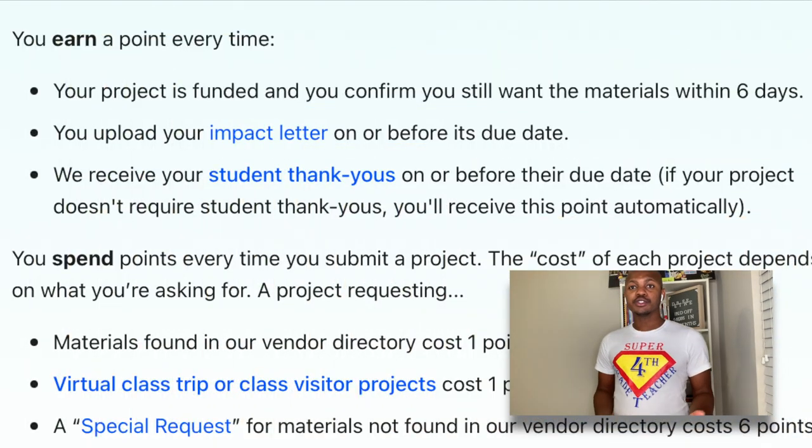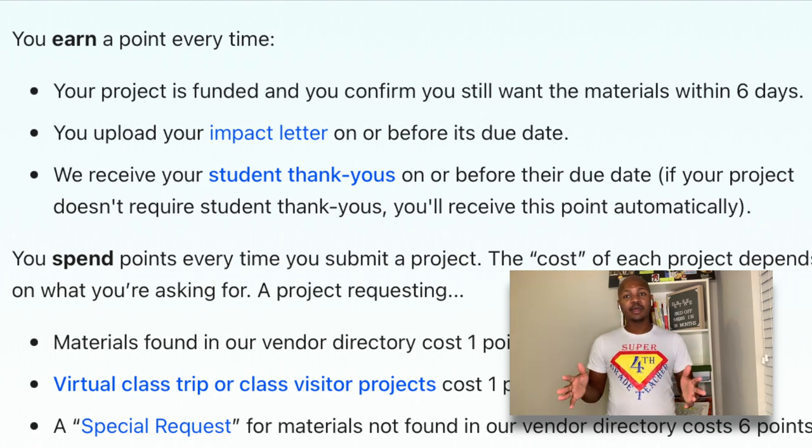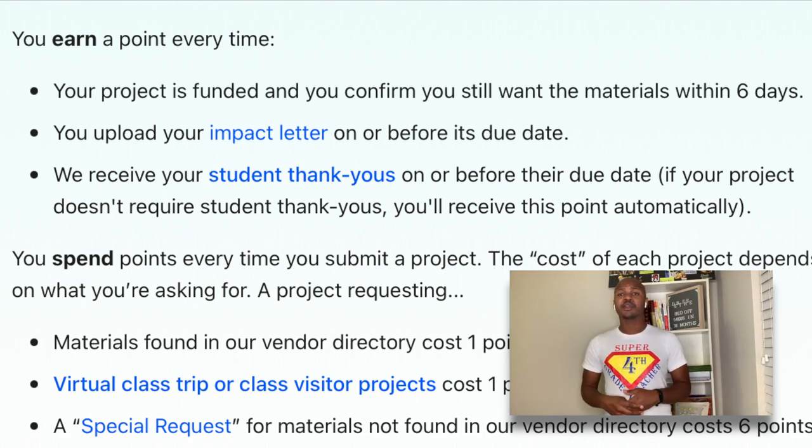Next I'm going to talk about the point system. Whenever you go to the DonorsChoose website there is a point system. The point system is a whole lot better than it used to be. Every time you create a project you lose a point. Currently I have nine points, so that means I could create nine projects.